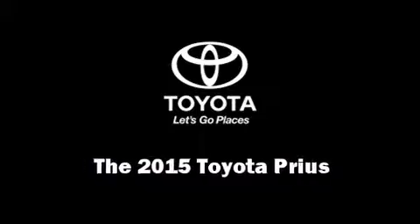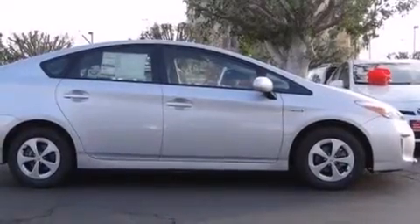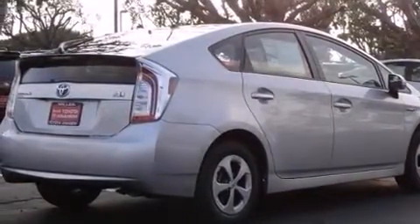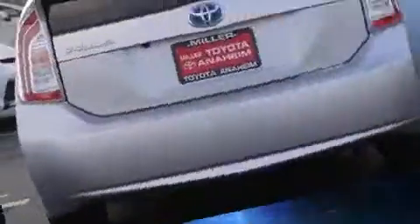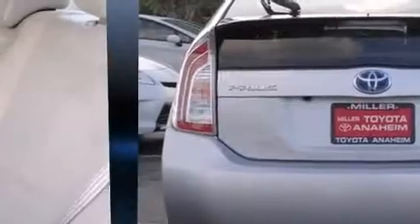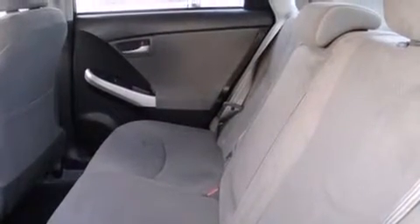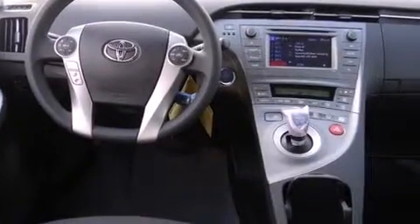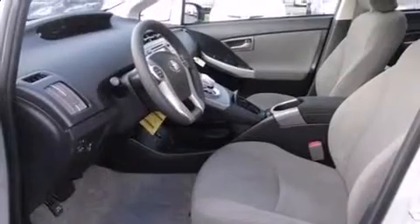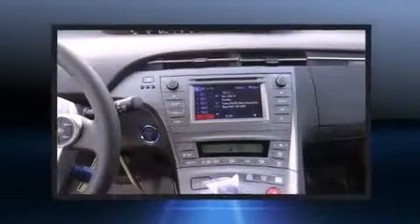Climb inside the 2015 Toyota Prius. Smooth gear shifts are achieved thanks to the 1.8-liter four-cylinder engine, and for added security, dynamic stability control supplements the drivetrain. Top features include power windows, delay-off headlights, one-touch window functionality, an outside temperature display, remote keyless entry, and a split-folding rear seat. Storage solutions are integrated throughout the interior, demonstrating thoughtful attention to detail.